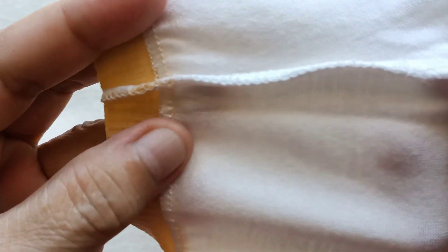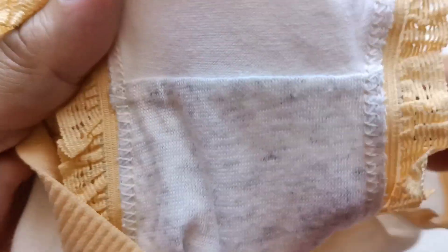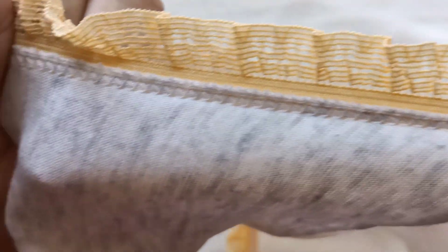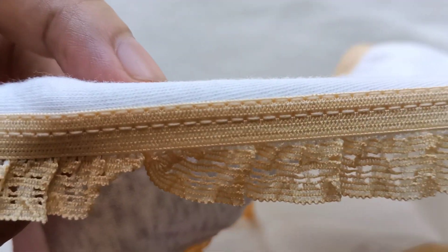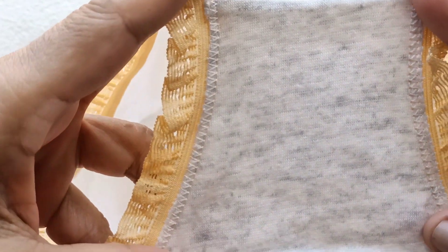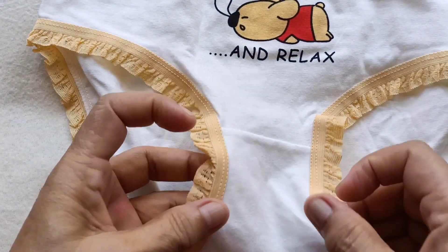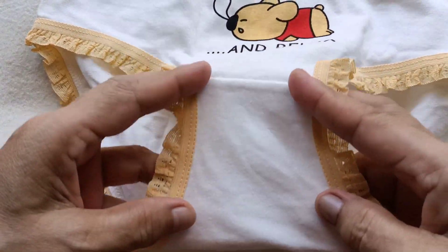Tingnan natin yung loob — perfect po ang kanyang sewing, lalo dito sa overlock at dito po sa special machine. Look at that, napaganda po. Dito naman sa leg hole, maganda rin po ang quality nito. Tingnan mo lalo ang lace — ganda po ng pagka-gawa nila, quality po ito. At ito naman yung kanyang crotch — perfect po dahil meron syang doble, may maliit na lining. So maganda po ito, very perfect po ito.